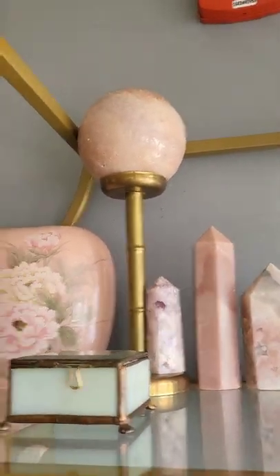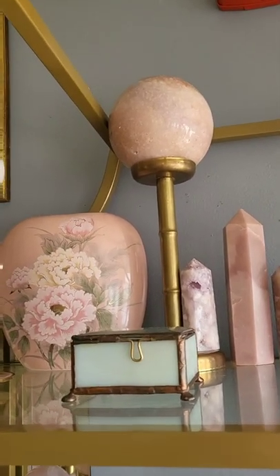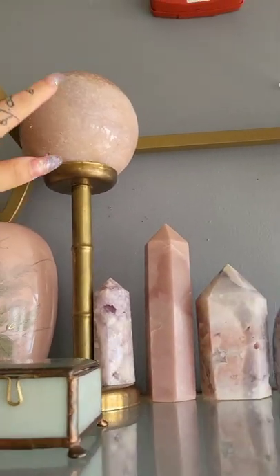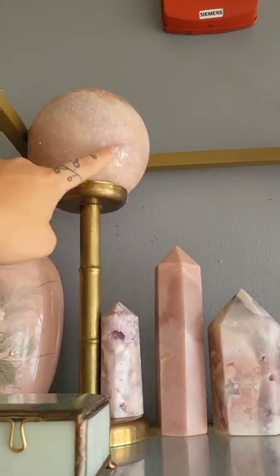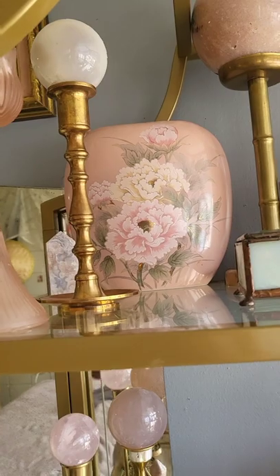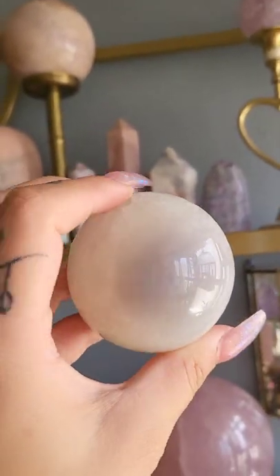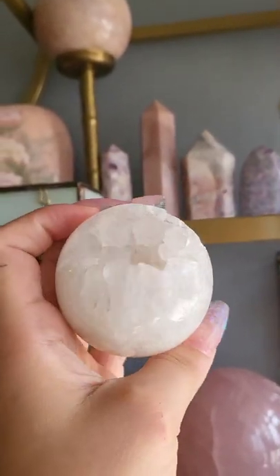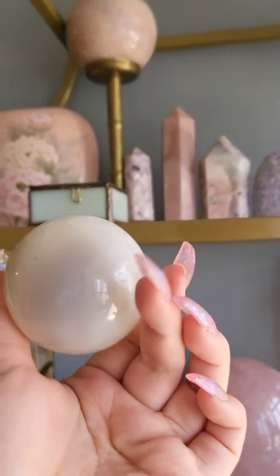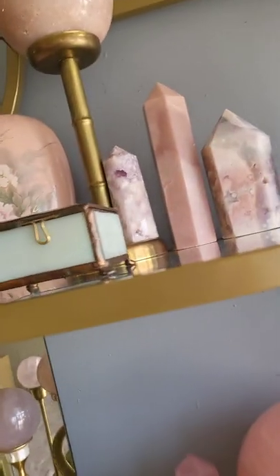Up there I have my third biggest sphere, coming in at five pounds. I don't know why but the color on camera is super washed out — it's not very pink, but I promise in person it's super super pretty and it has a nice purple stripe right there. I'm not going to get it down because it's super heavy and I don't want to hurt myself or any of my crystals. Here is a super pretty agate sphere with druzy — here's the druzy side. I actually have this side displayed because I love this purple color. It's so so pretty.